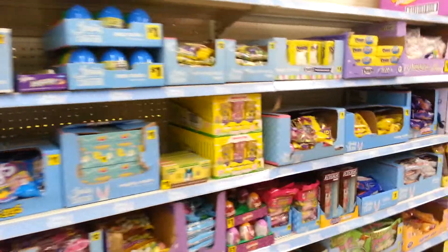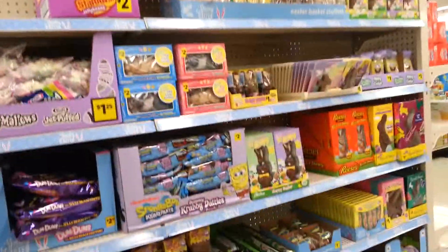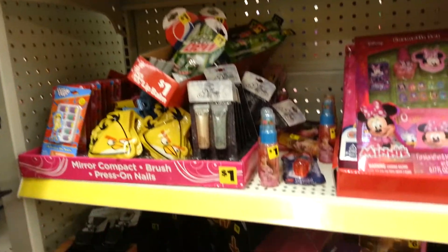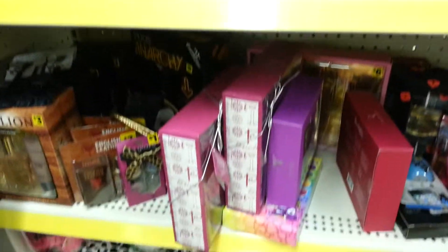They have lots of cute Easter stuff. This is what I've been looking for. Hopefully they still have the nail things that I'm looking for.